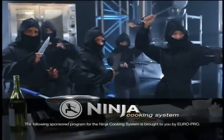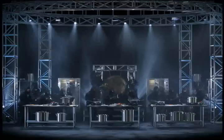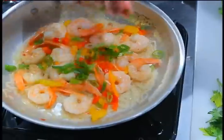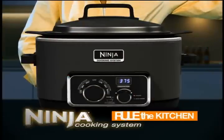The following sponsored program for the Ninja Cooking System is brought to you by Europro. What if you had an army of ninja chefs to help you make healthier, more flavorful, homemade meals faster and easier than ever before? Now you can. The Ninja Cooking System — Rule the kitchen.